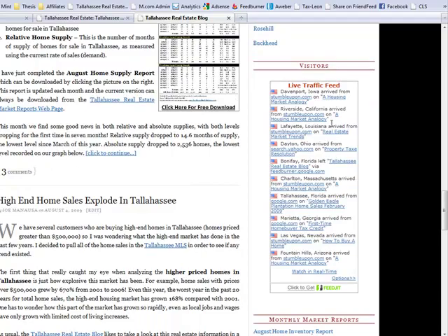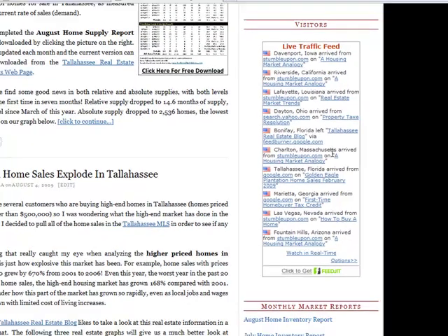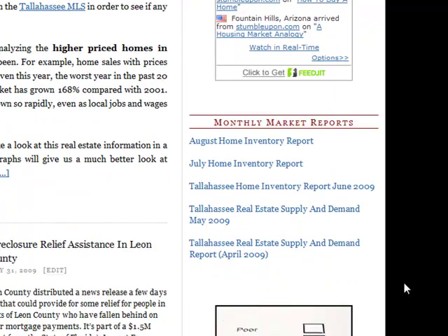This is a neat section we've added — it shows the live traffic on our site. Right now we can see someone from Davenport Iowa, Riverside California, Lafayette Louisiana, Dayton Ohio, Bonifay Florida — which is actually Tallahassee; for some reason the site registers our access as Bonifay — another Tallahassee visitor, Georgia, and Las Vegas, Arizona. So you can see we get a lot of traffic from outside the Tallahassee market. If you want, you can go to these options and actually watch a map showing where people are coming from all over the world.